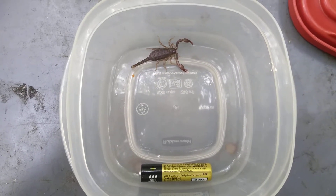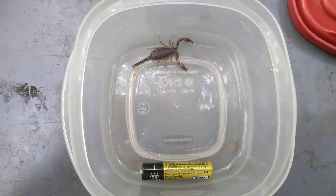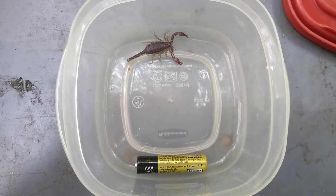Here's a scorpion I found in the sink. I'm not sure how it got there. This is in Southern Oregon, so I'm not sure what type it is.